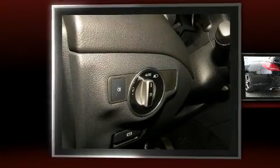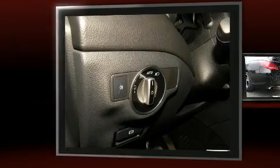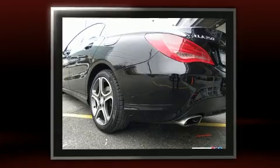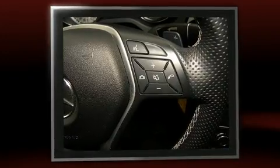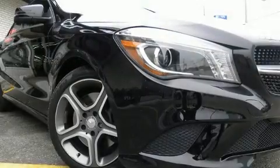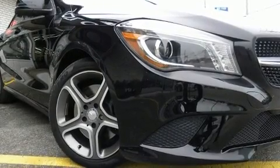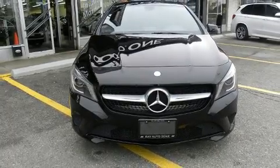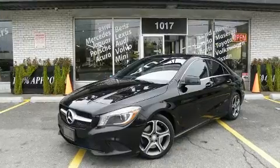Get excited about the 2014 Mercedes-Benz CLA class. This four-door, five-passenger coupe just recently passed the 40,000 kilometer mark. Mercedes-Benz made sure to keep road handling and sportiness at the top of its priority list. It features an automatic transmission, front-wheel drive, and a two-liter four-cylinder engine.